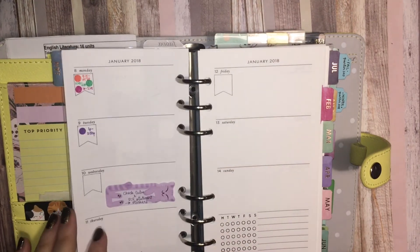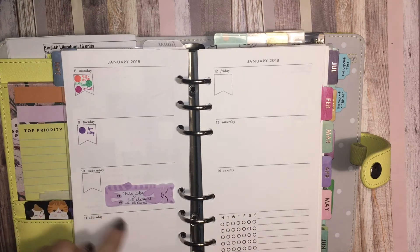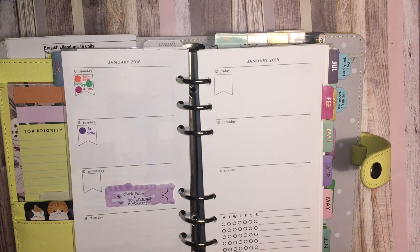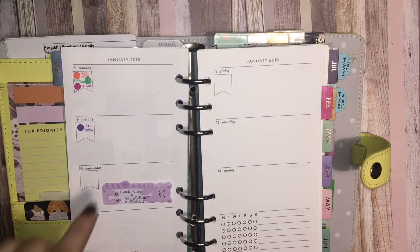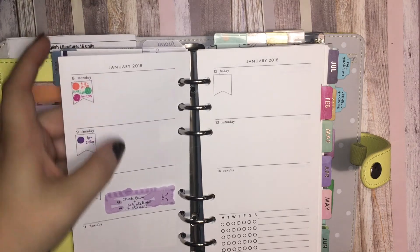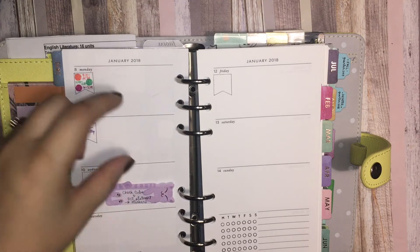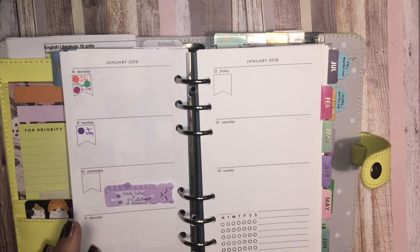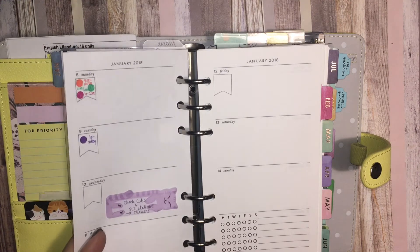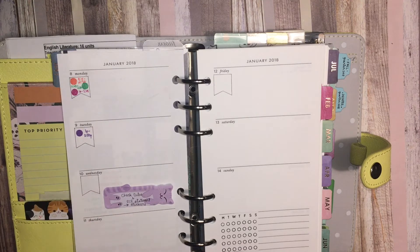I realized when I was planning for this week there was no way I was going to fit all the homework in here, and it wasn't static either. I had to decide whether to write the homework assignment on the day it was due, or plan ahead and write it on the day I was going to attempt it. But it really depended on the space I had afforded myself, and if the space wasn't there I couldn't write it down and the whole system would fall apart.